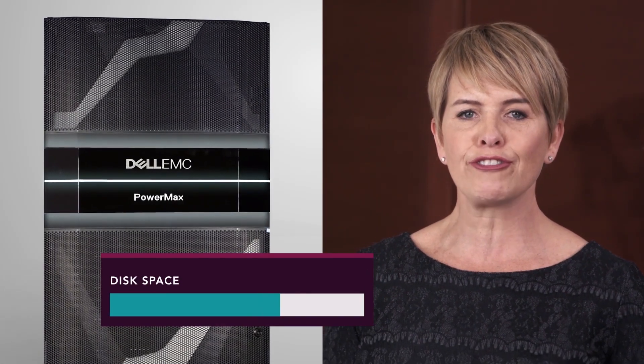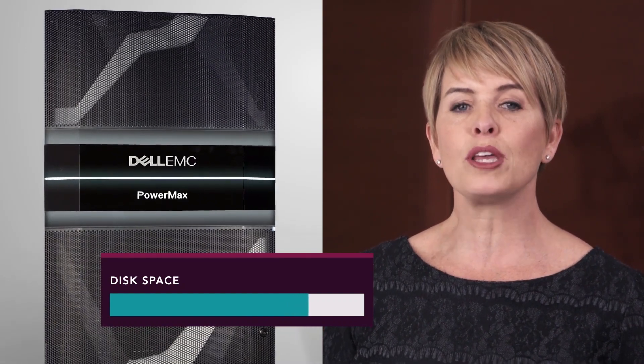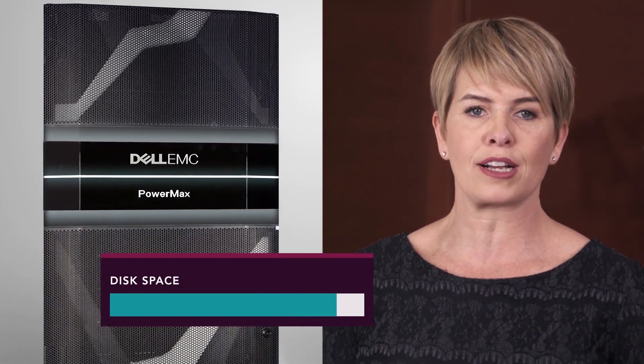If your company's data grew 15% each year, it would be three years before the PowerMax array reached capacity. The competitive array wouldn't allow for even one year's growth.